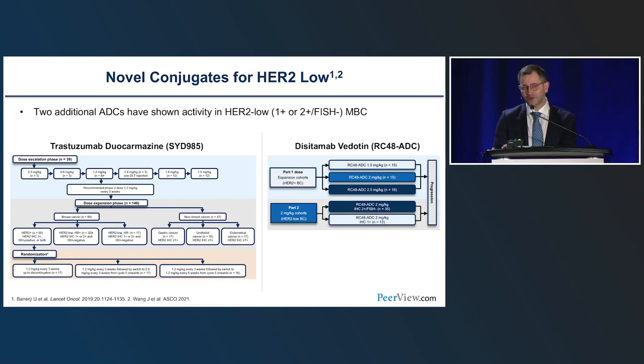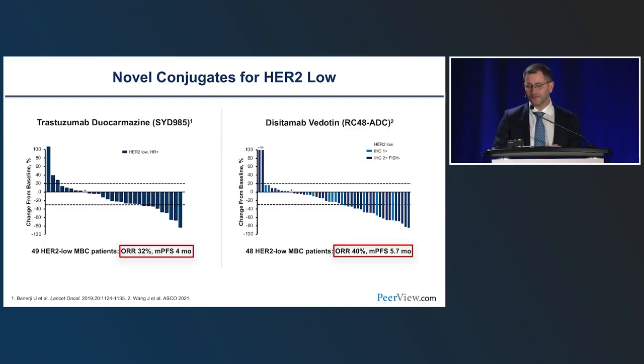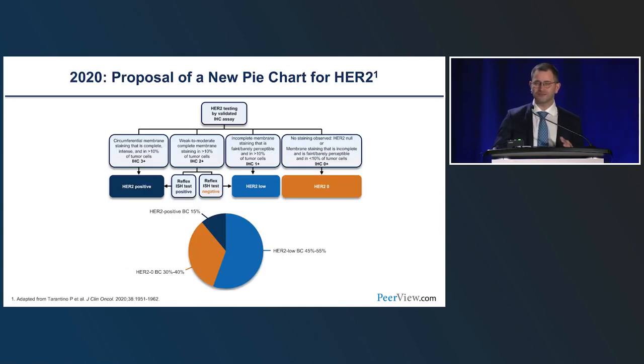Other agents confirmed that we can target HER2-low expression with antibody-drug conjugates. In particular, trastuzumab duocarmazine and disitamab vedotin — two very different agents — still achieved response rates of 30–40%, with median PFS of four to six months, confirming that this subset of patients is targetable. This led to a change in the pie chart of HER2 targetability: not just 15–20% of HER2-positive tumors are targetable, but an entirely new subset — 50% of breast cancers, now called HER2-low (IHC 1+ or 2+, non-amplified) — can be targeted with novel ADCs.